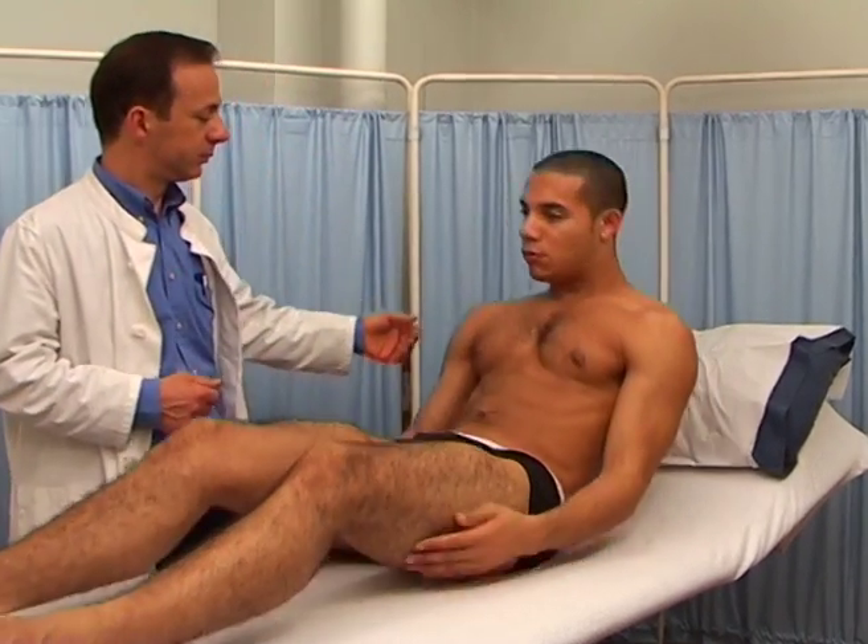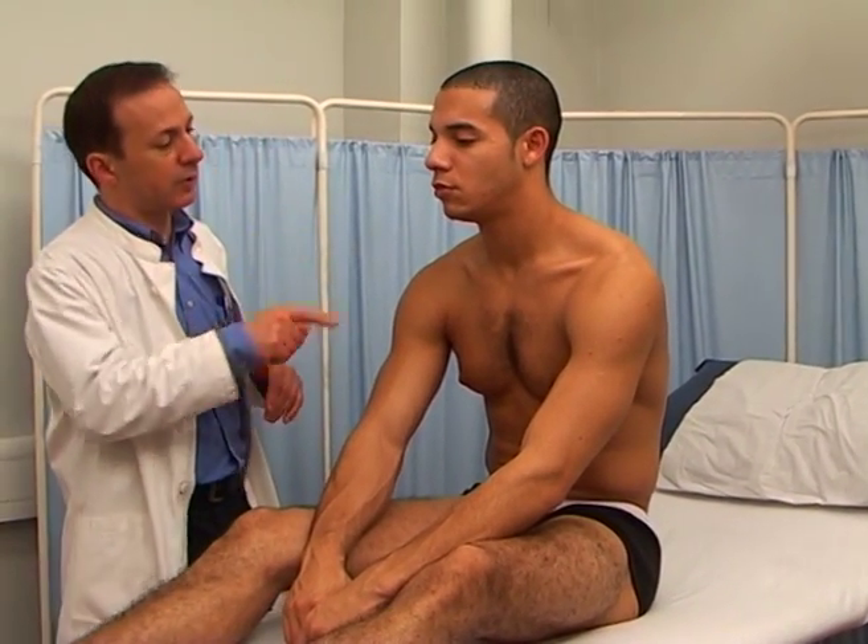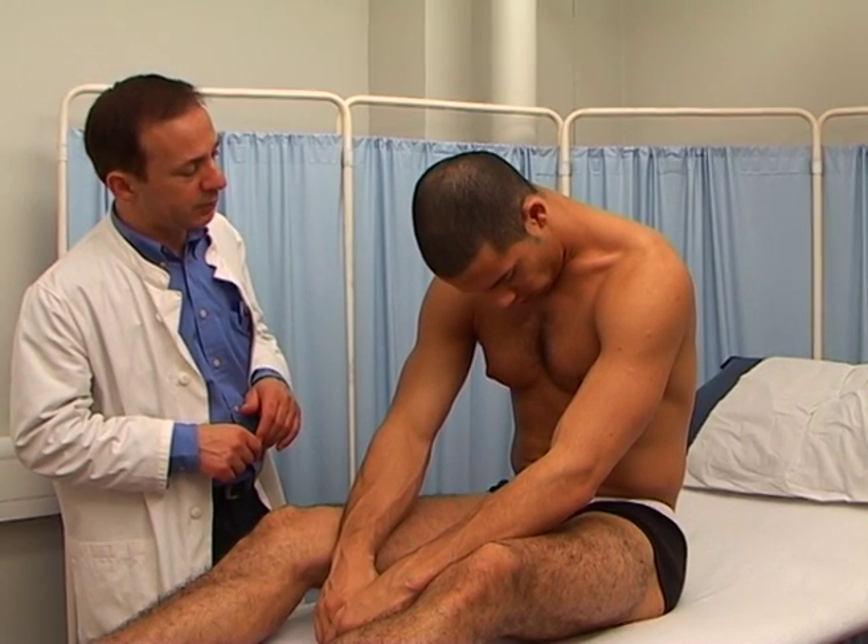Forward flex the patient's neck to see if you can provoke this sensation. This finding often indicates demyelination, as in multiple sclerosis.